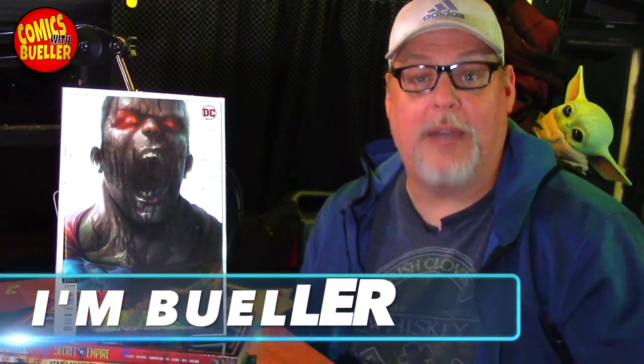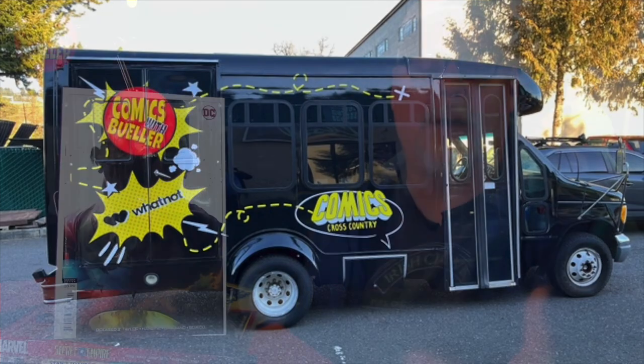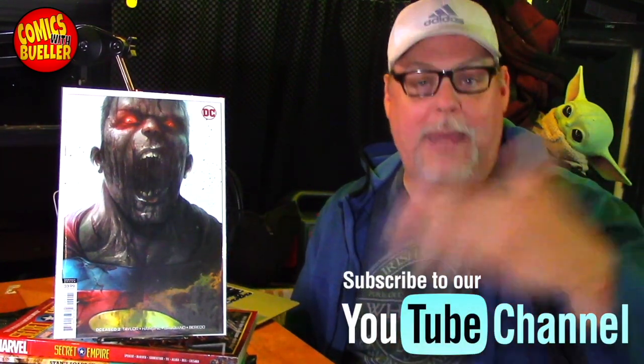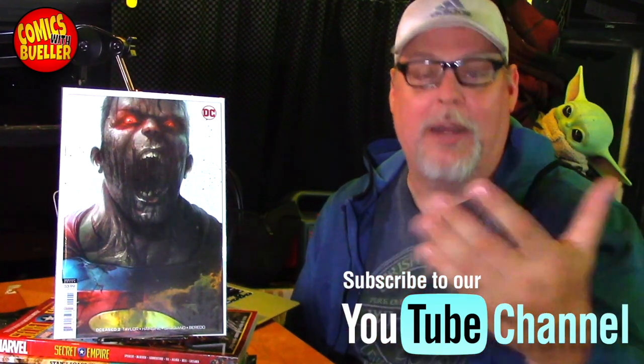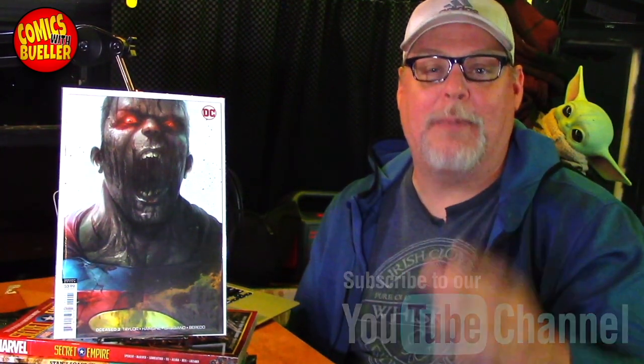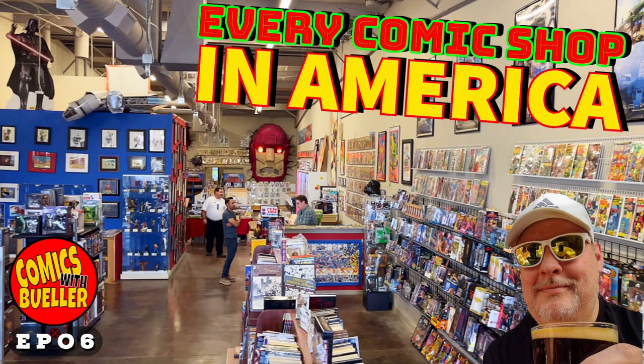Hey everyone, welcome to Comics with Bueller. As always, I'm Bueller. Today's another episode of every single comic shop in America. I'm going to every shop in America. I've sold my house, I've sold 90% of what I own, and I bought a bus now called the Bueller Bus, and I travel America going to every single shop that I can. Today we're taking our last stop in Albuquerque, and we're going to Age of Comics — we saved the best for last.